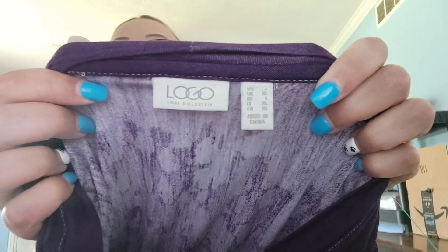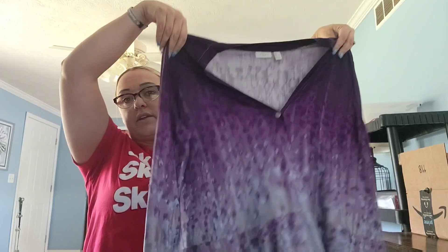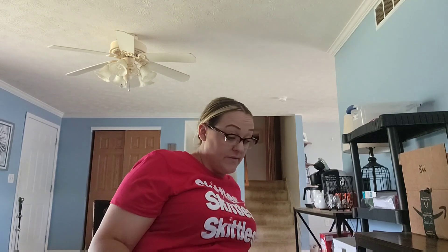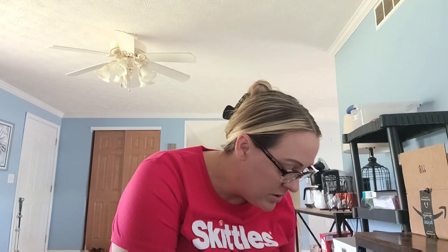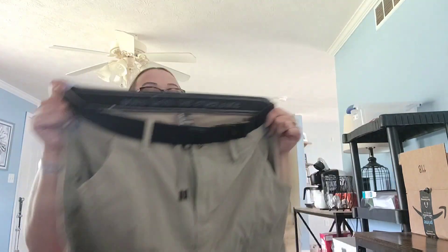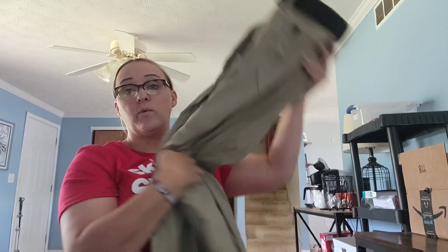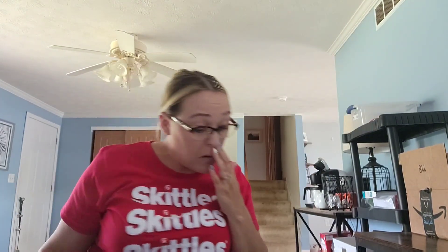Next up, this brand sold very quickly for me in larger sizes. This is Logo by Lori Goldstein — a purple button-front, kind of slouchy cardigan. I found a lot of stuff last night. I also found a men's pair of hiking pants by the brand Prana, and it's in a good size too. I think I've only found women's Prana before, so hopefully that'll do well.